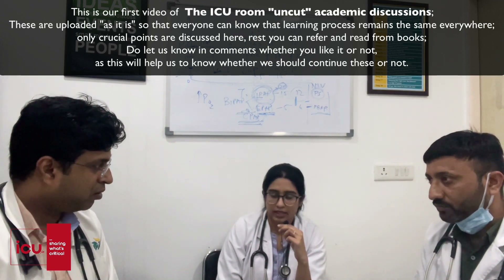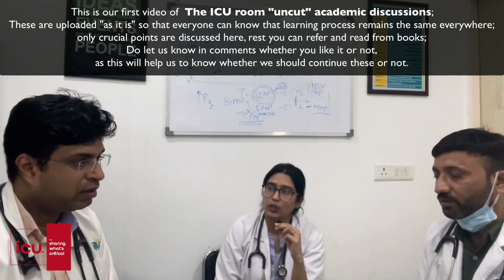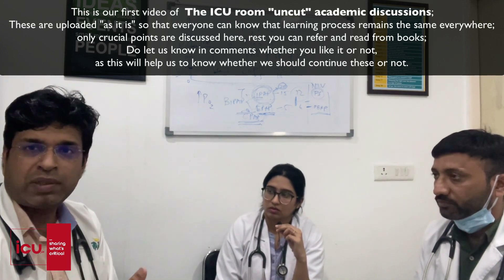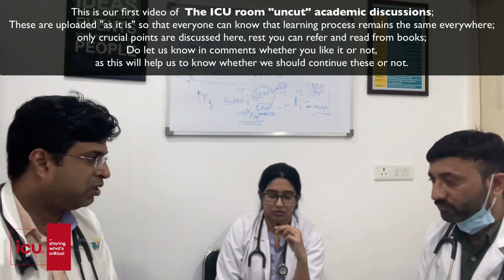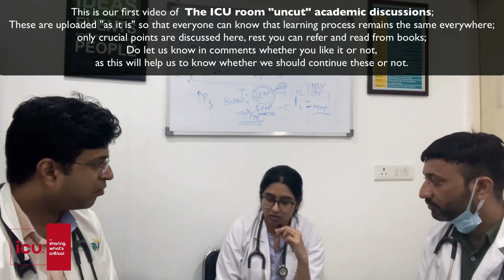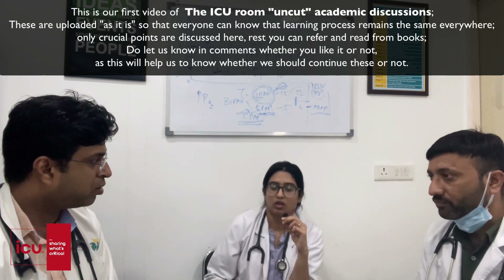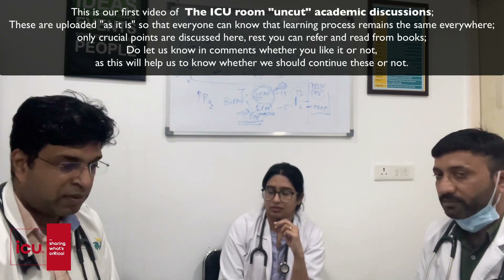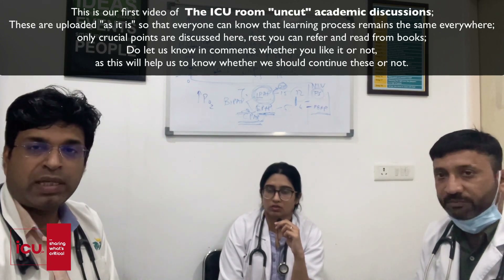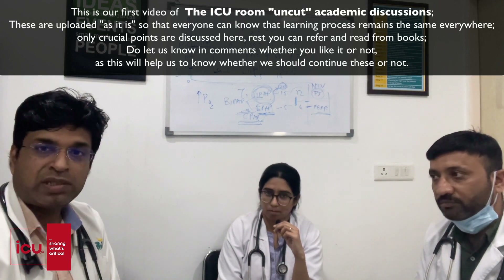Active immunization is given on day zero, day three, day seven, day fourteen, and day twenty-eight. The preferred site is the deltoid region. In infants, it can also be given on the anterolateral side of the thigh, where intramuscular injection is easily administered.